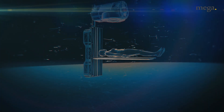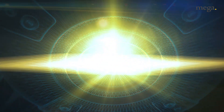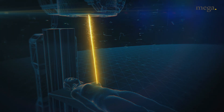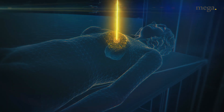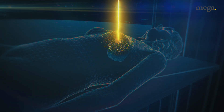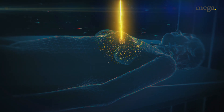With conventional radiotherapy, the idea is that you use photons. If you have a photon going through your body, you actually radiate in front of the tumour, the tumour, and behind the tumour — meaning that you have radiation on healthy tissue.